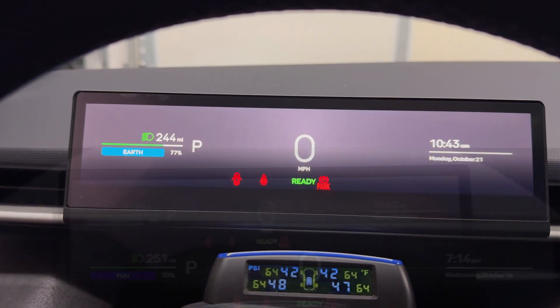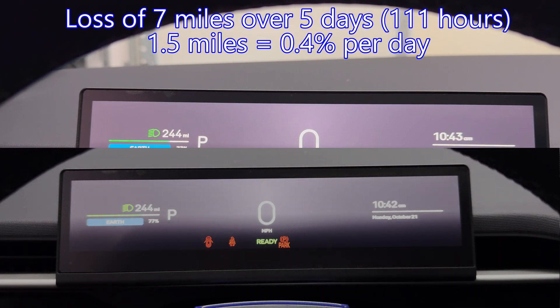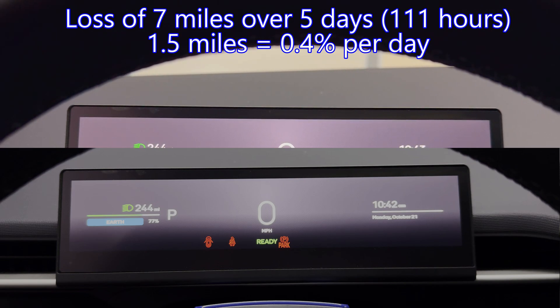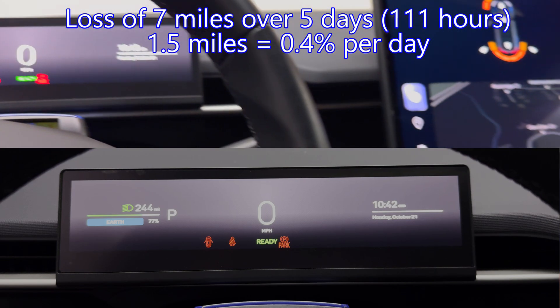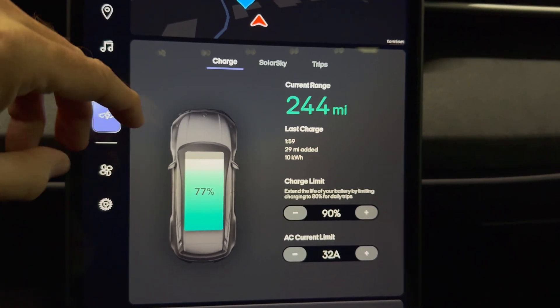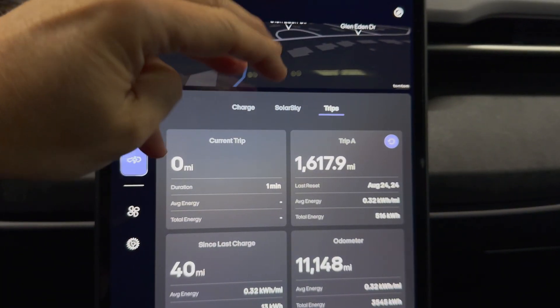Let me bring up the picture I took on Wednesday evening so you can compare the two. After five days you can see there is a big difference. Let me bring up the charge screen — you can see we're at 77%.